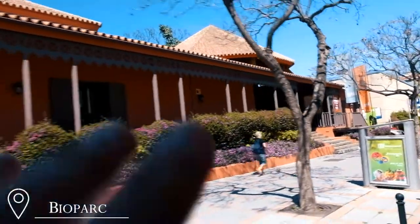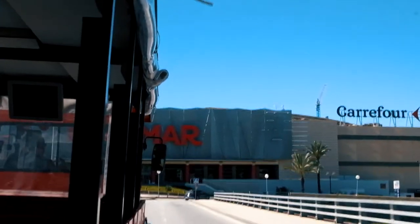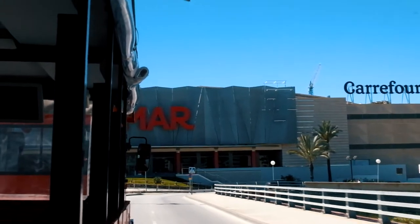So this is the Bioparc. It's on the main street in Fuengirola. I'm not sure if we're going in, but it's kind of a zoo without the cages — pretty cool. And once you've seen that, we're back at Miramar. It only took about an hour, the whole trip, and it was such a nice, pleasant venture.